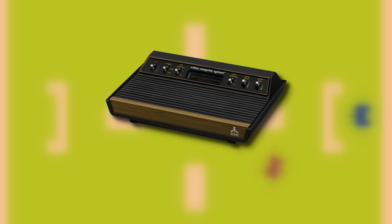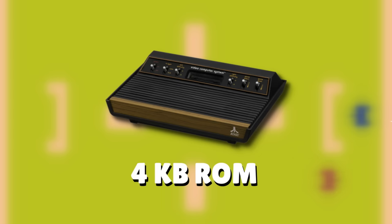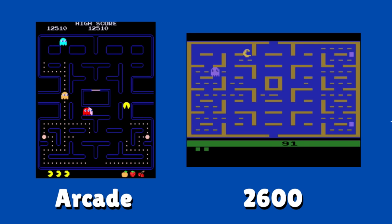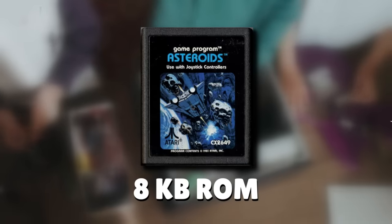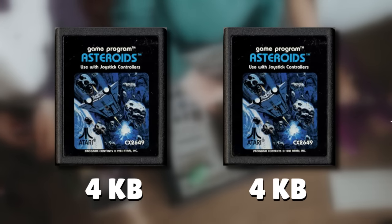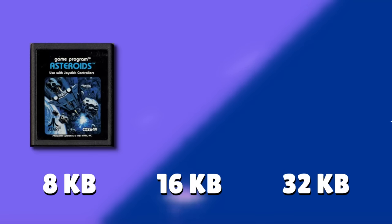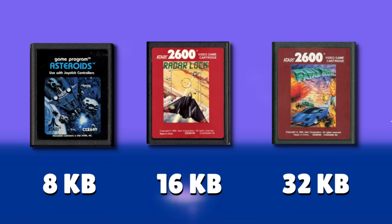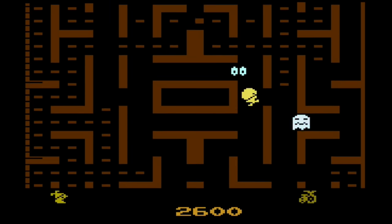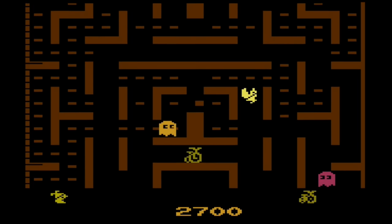The Atari 2600 was only capable of handling 4KB of ROM space or less per game. With arcade ports being very popular on the 2600, companies were having a hard time porting over the latest and greatest using that 4KB limit. So they utilized a trick called bank switching — essentially taking a game that's more than 4KB and breaking it into 4KB segments so the console can read each one individually, letting you double, triple, and even quadruple the amount of ROM space games can hold.